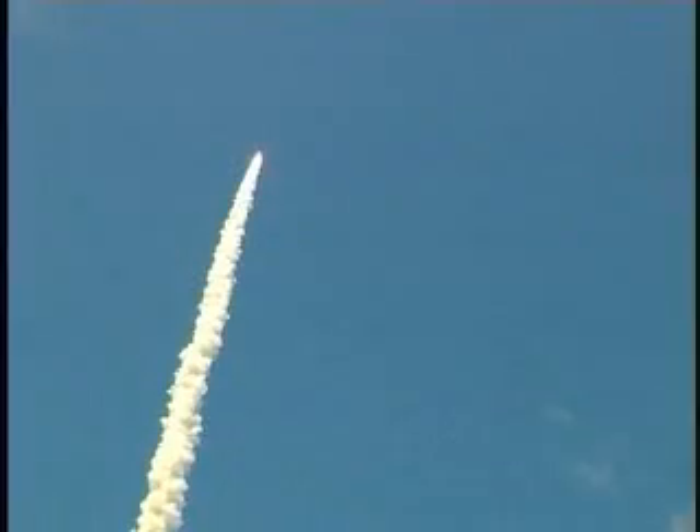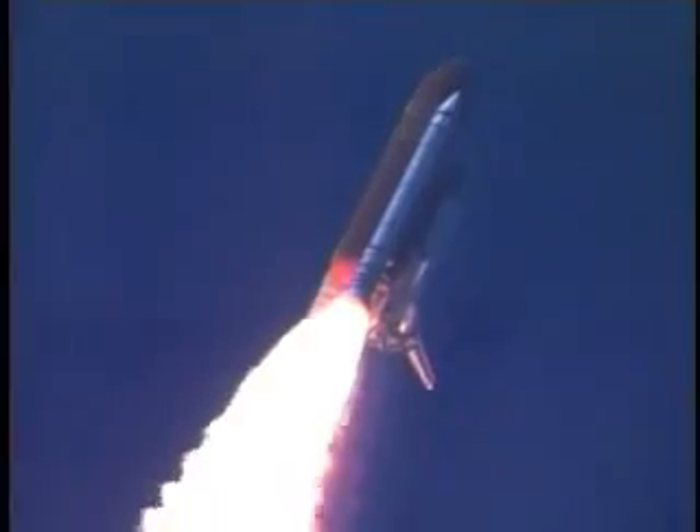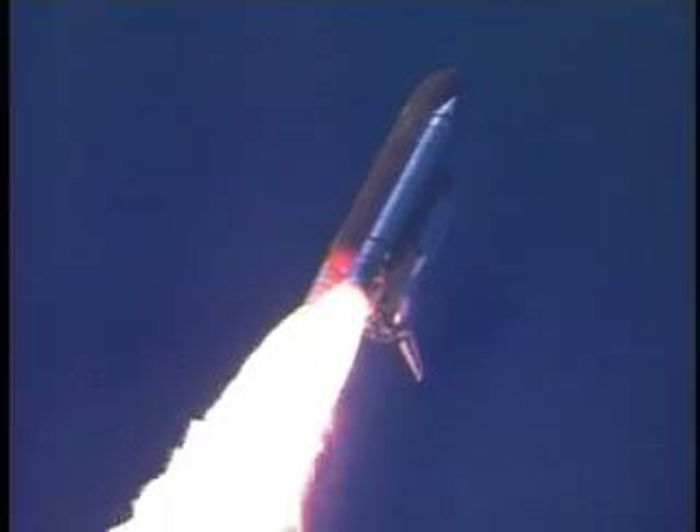Discovery's three liquid fuel main engines now throttle back to 67% of rated performance, reducing the stress on the shuttle as it breaks through the sound barrier.